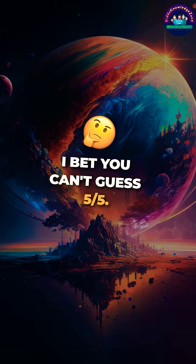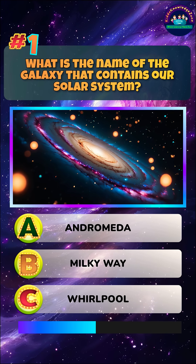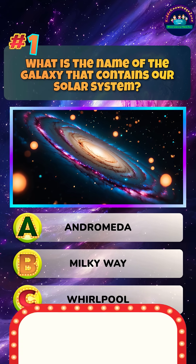I bet you can't guess five out of five. What is the name of the galaxy that contains our solar system? Answer.